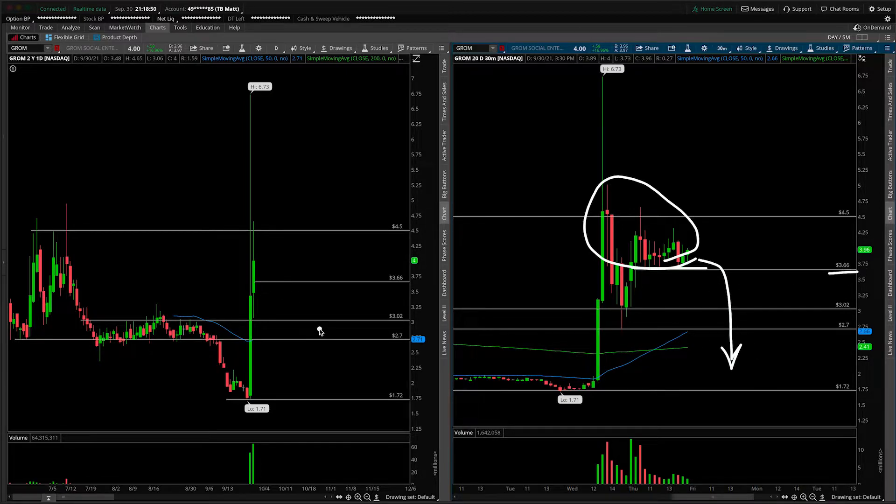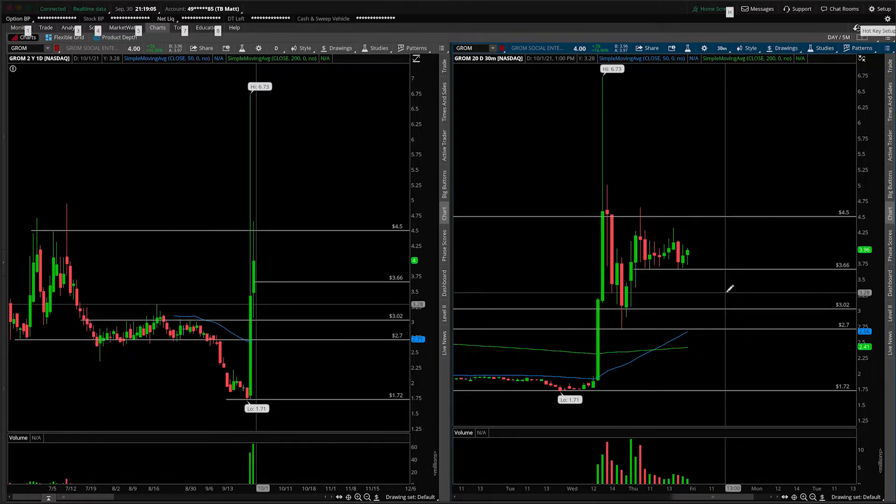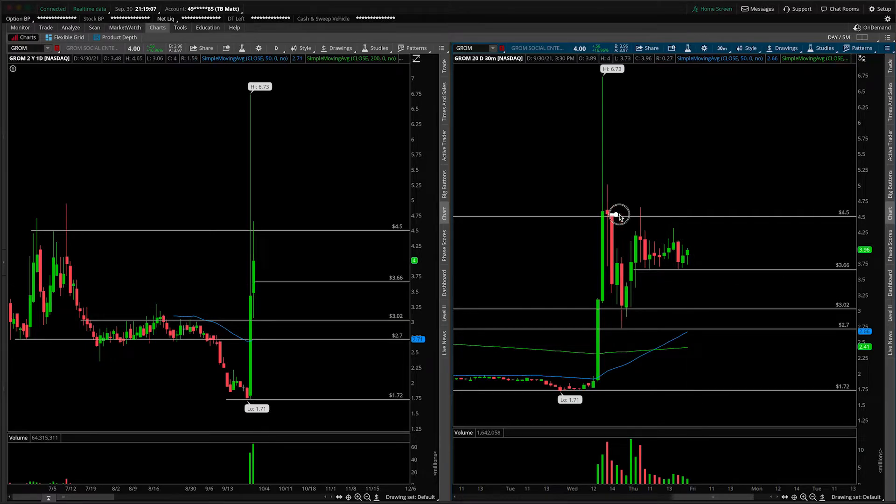I wouldn't look for any sort of pullback buy here, noting that we don't really have any structure underneath. Maybe we sort of come into this floor around the $2.70 mark, but I would be careful — it wouldn't be a first-touch buy. I'd really wait for some sort of pattern to develop there before going to the long side. To the upside, the place where we're right is probably a visual breakout up and over $4.50, noting that a lot of people can probably see this. I'm not proclaiming to be a genius by recognizing that we have resistance here, so if we can get some price acceptance above it, there could be a secondary push higher.